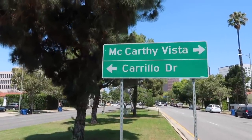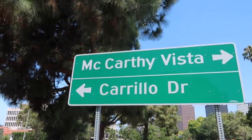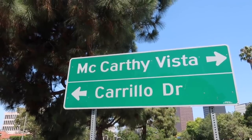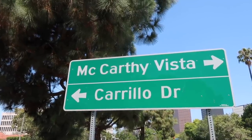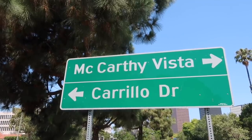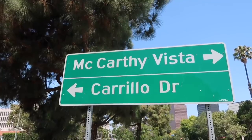You'll also notice right up here at these cross streets: McCarthy Vista. The name McCarthy is the last name of the gentleman we have to thank — he was the developer. McCarthy... Carthay? He basically took his name and gave it a little more pronounced feel.